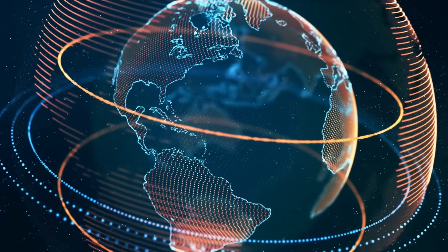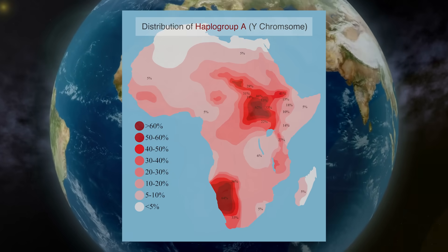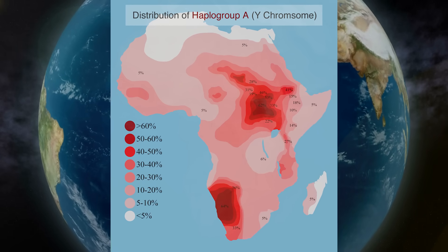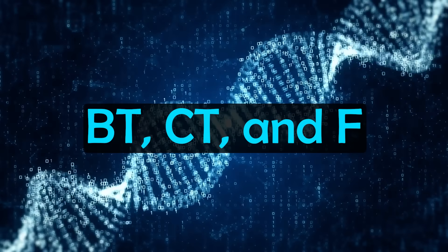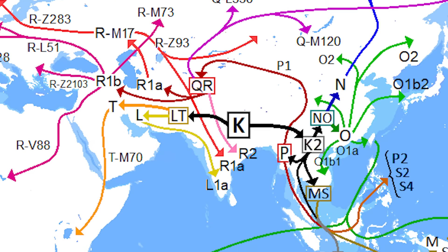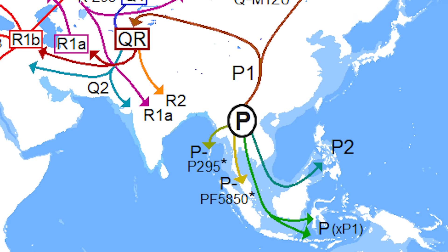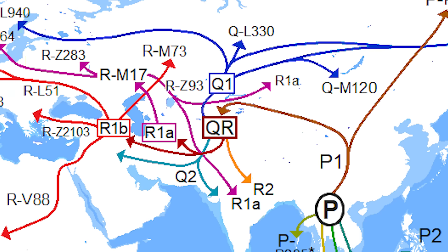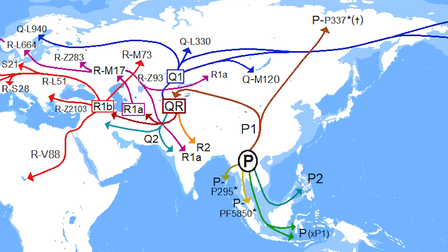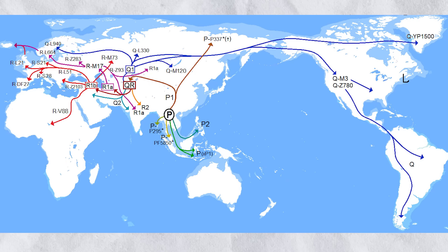What is the deep history of R1b? This haplogroup ultimately descends from haplogroup A, the oldest Y-DNA lineage in the world, which originated in Africa over 200,000 years ago. Through successive branches including Bt, Ct, and F, this line eventually gave rise to haplogroup K, which emerged around 50,000 years ago and spread across Eurasia. From K came haplogroup P, the ancestor of both R and Q, which likely arose in Siberia or Central Asia. P later split into Q — found in Siberia and Native American populations today — as well as R, the direct ancestor of both R1a and R1b.